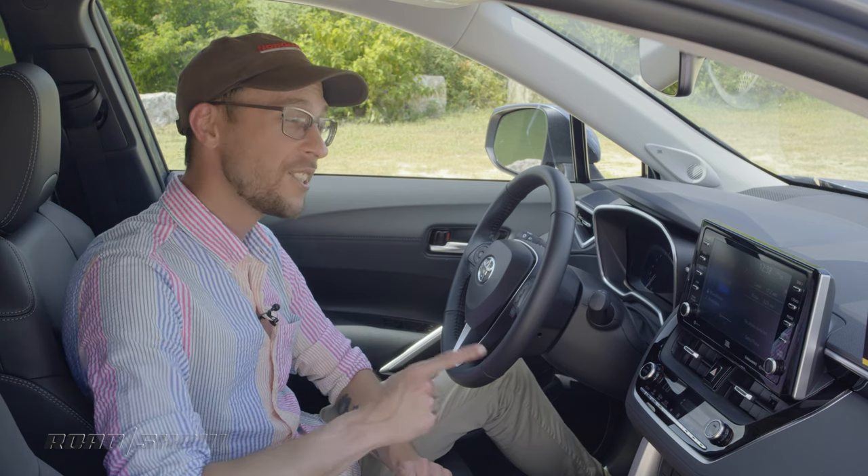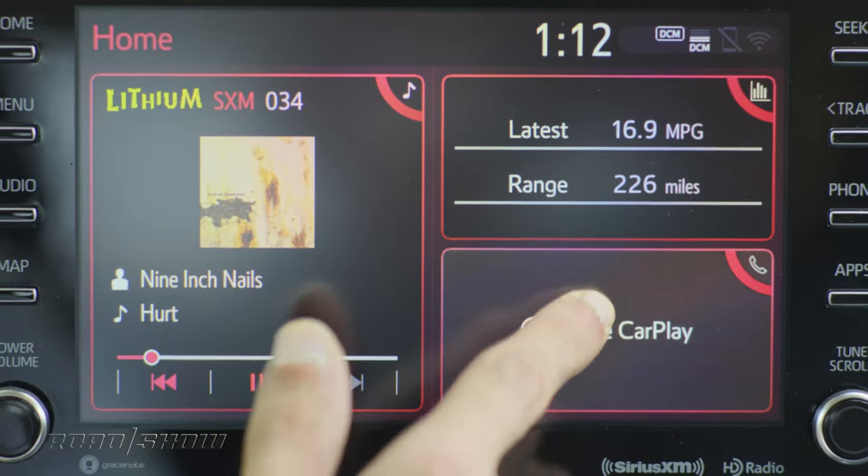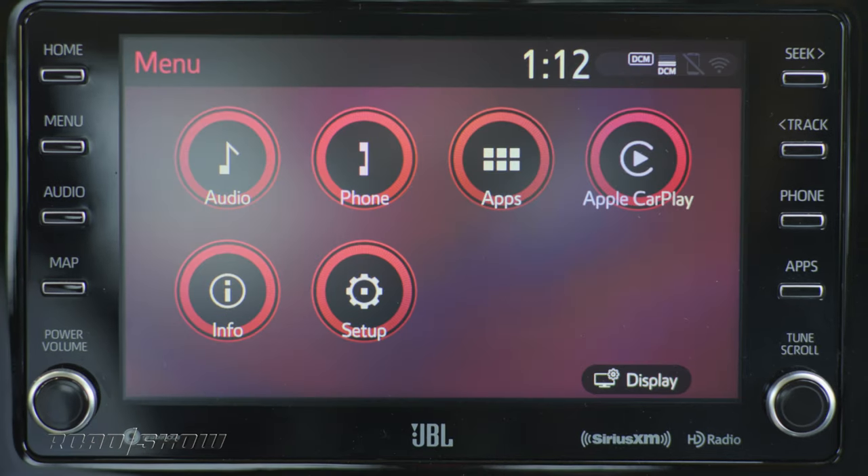The base L gets a 7-inch touchscreen running Toyota's traditional infotainment system with Apple CarPlay, Android Auto, Amazon Alexa compatibility, and Sirius XM satellite radio, all standard.